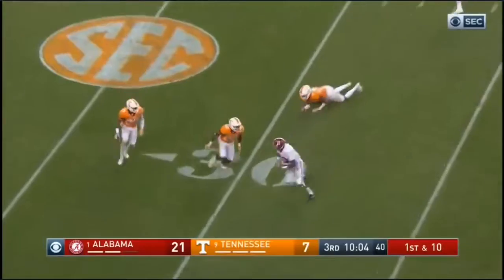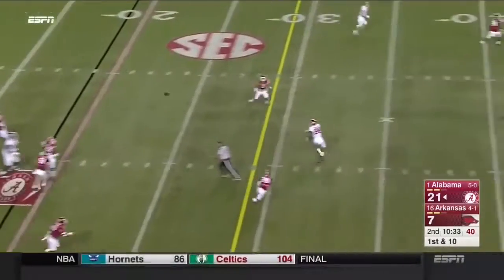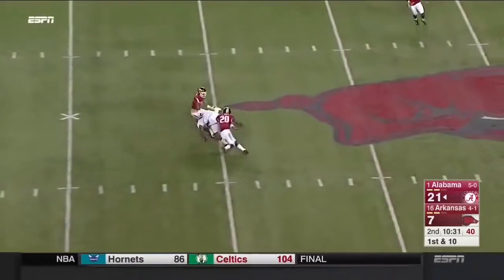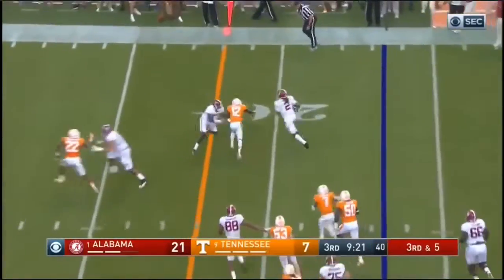Across the middle, crossing pattern. And right down the middle. Get it. Hurts — he's got two in front of him.